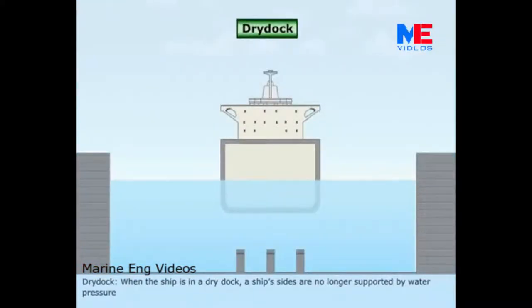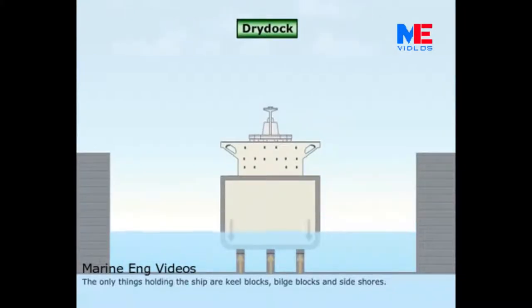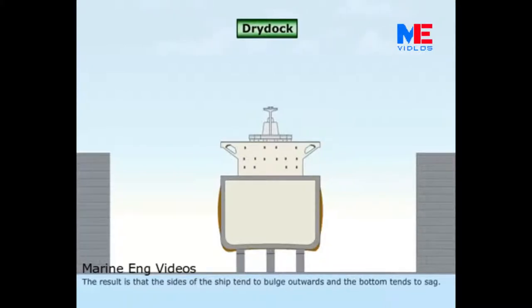Dry dock. When the ship is in a dry dock, the ship's sides are no longer supported by water pressure. The only things holding the ship are keel blocks, bilge blocks, and side shores. The result is that the sides of the ship tend to bulge outwards and the bottom tends to sag. To counteract dry docking stress, the entire bottom of a ship is strengthened.